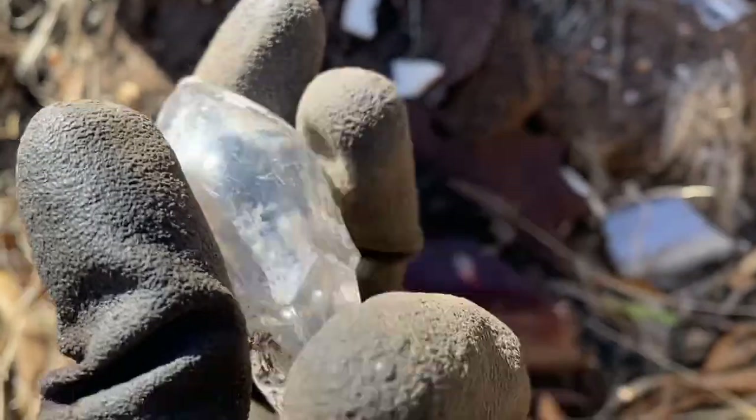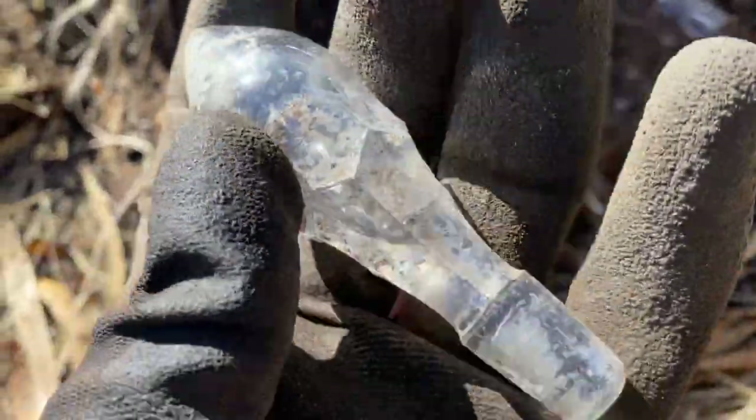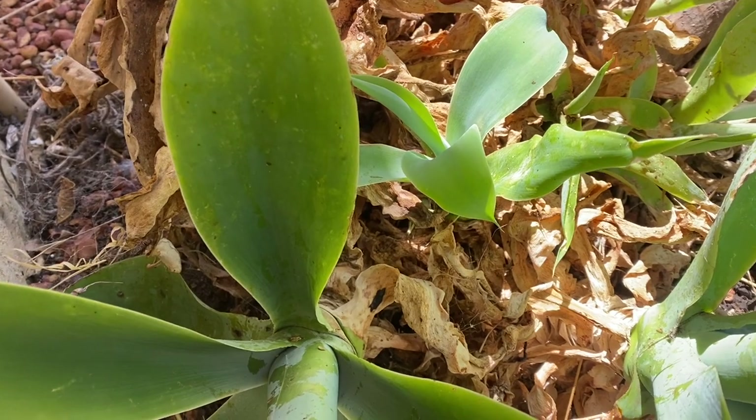Right under this tin is an awesome stopper — a decanter stopper or something. It's a big one and it'll go nicely in the top of one of my bottles.